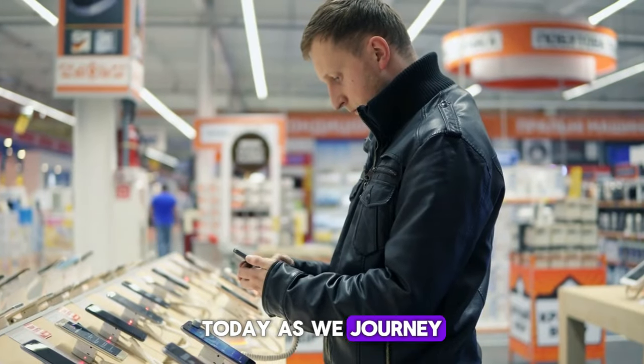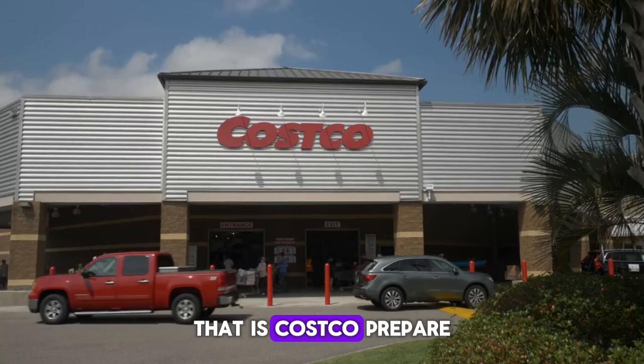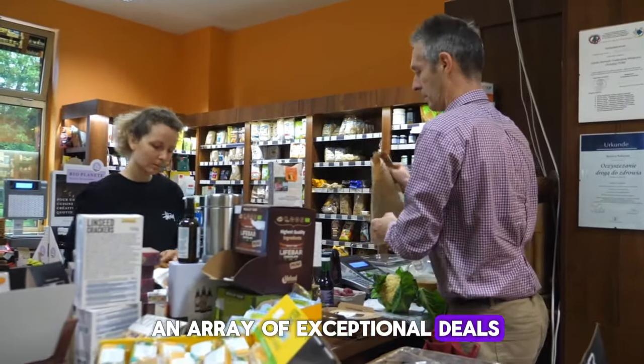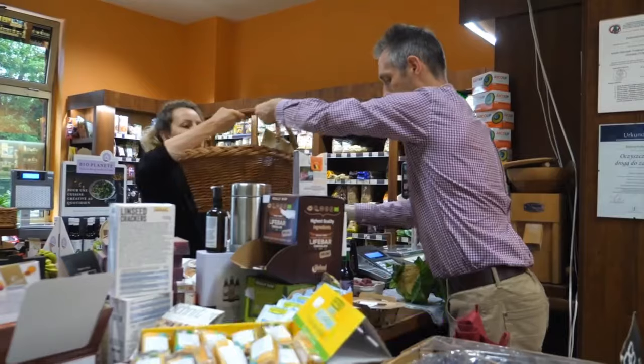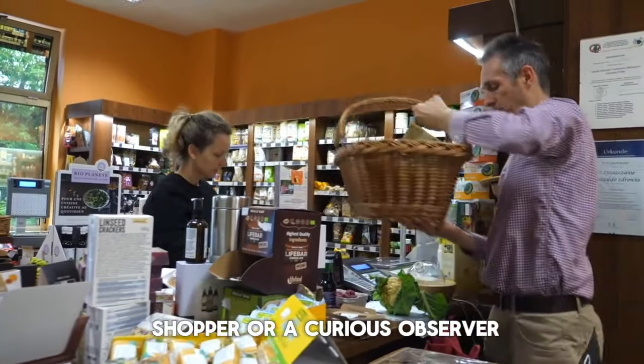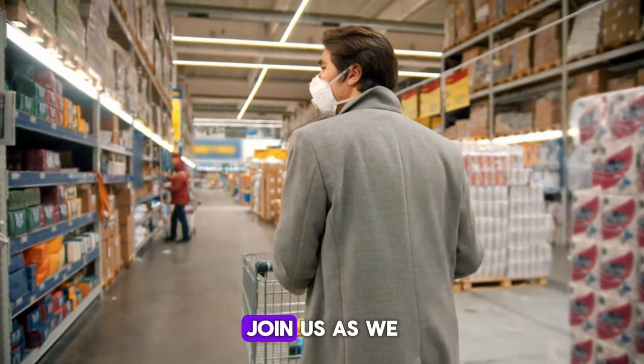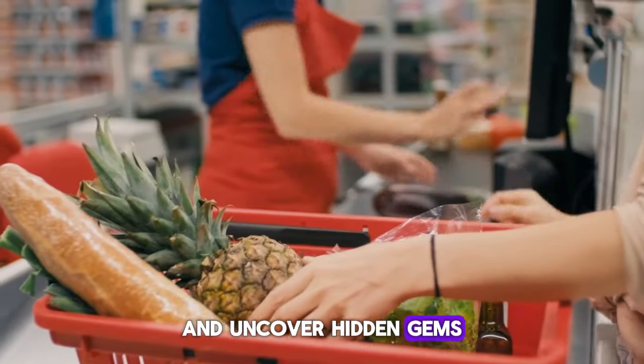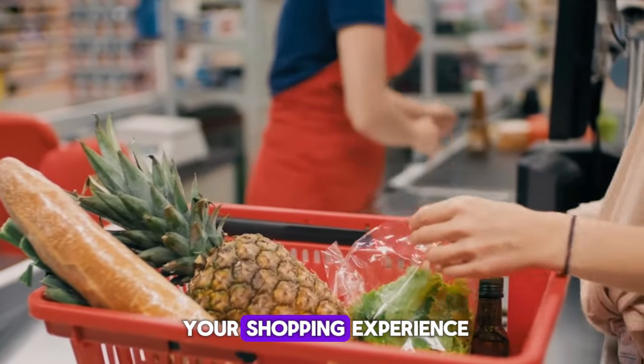Today, as we journey through the retail wonderland that is Costco, prepare to be captivated by an array of exceptional deals and remarkable finds. Whether you're a seasoned shopper or a curious observer, join us as we explore the latest offerings and uncover hidden gems that promise to elevate your shopping experience.